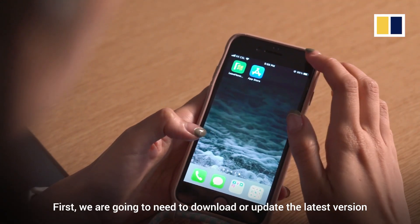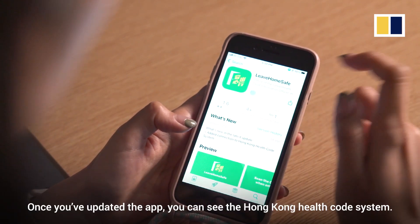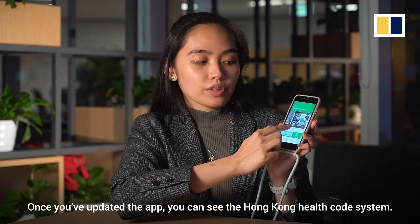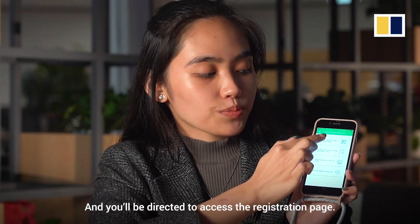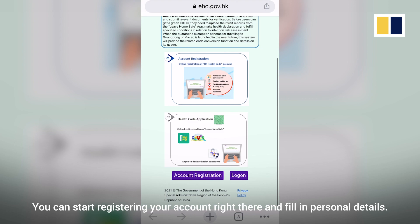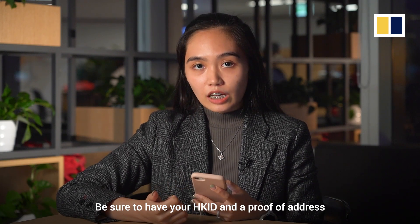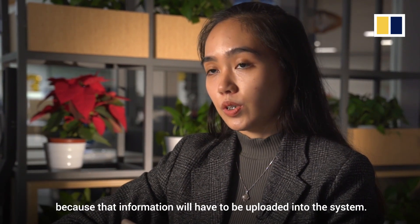First, we're going to need to download or update the latest version of the Leave Home Safe app. Once you've updated the app, you can see the Hong Kong Health Code system, and you'll be directed to access the registration page. You can start registering your account right there and fill in personal details. Be sure to have your Hong Kong ID and a proof of address, because that information will have to be uploaded into the system.